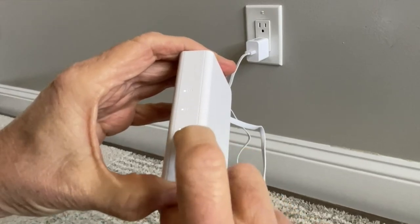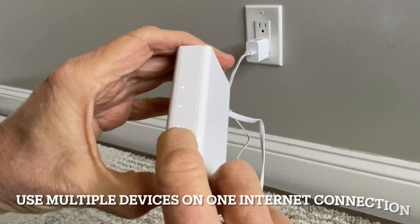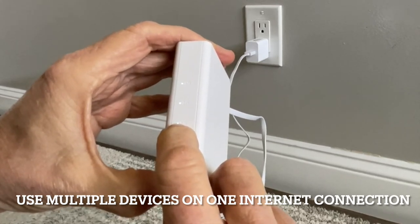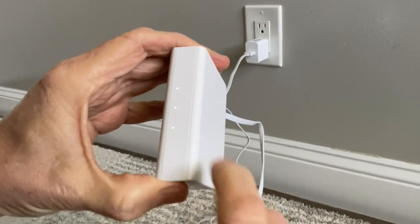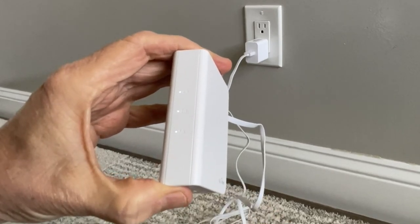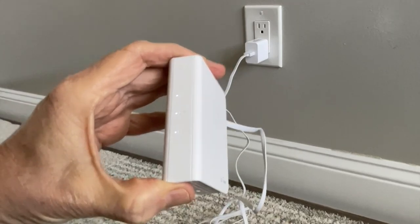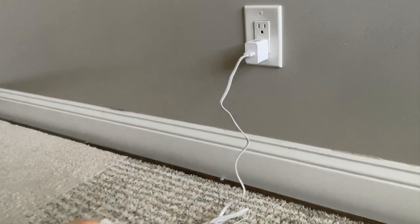One of the other great applications for a Wi-Fi travel router is if you're purchasing an internet connection that locks you into a single device through MAC address or other means — instead, connect through a Wi-Fi travel router, which will allow you to connect multiple devices to that single connection because it will appear as a single MAC address rather than the multiple addresses of your individual devices, particularly if you're also using the VPN.